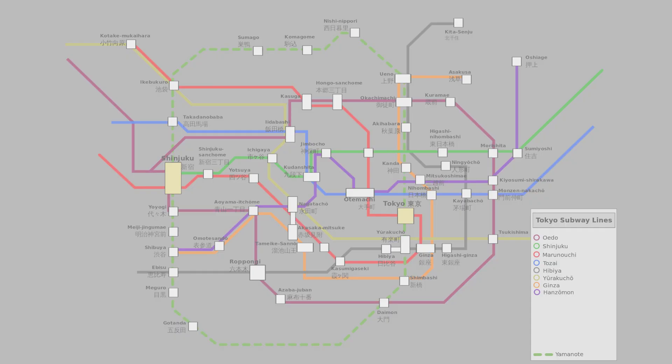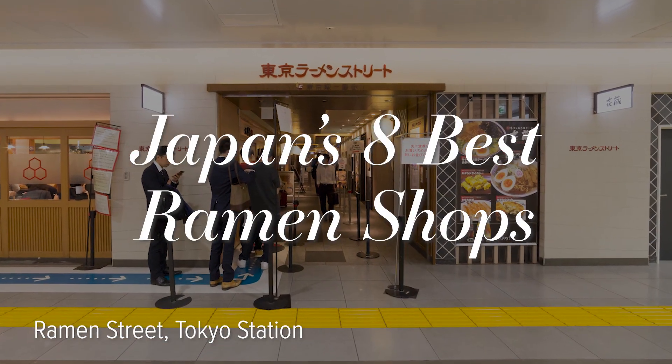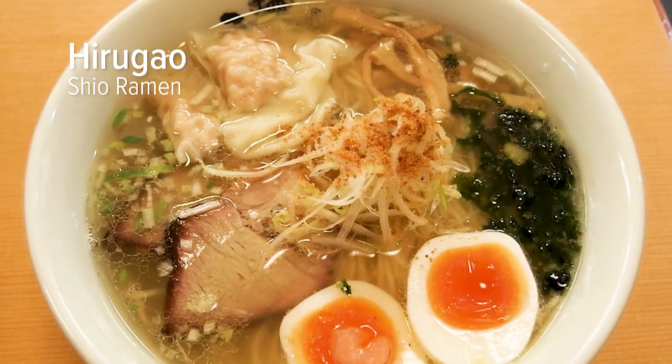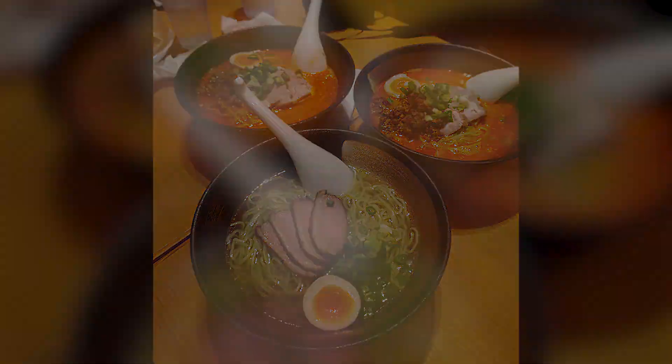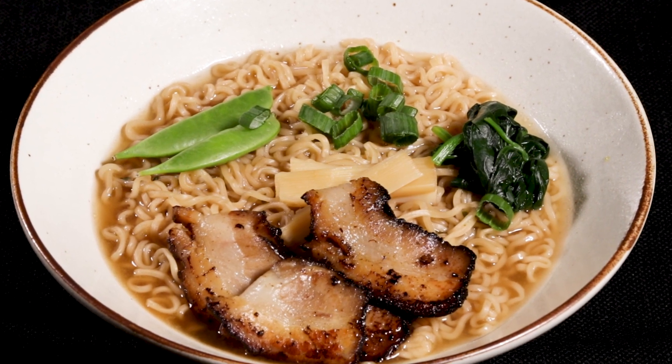And no place illustrates that better than Tokyo's Ramen Street. Tucked away in the depths of Tokyo Station, Ramen Street contains eight of Japan's best ramen shops. From the dipping noodles of Rokurinsha to the shio ramen of Hirogao, you can find a wide variety of ramen on Ramen Street, demonstrating the variety and vibrance of Tokyo's ramen culture. Even so, many people still consider shoyu ramen to be Tokyo-style.